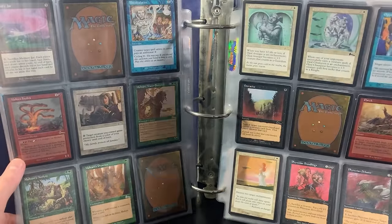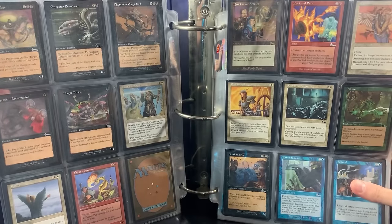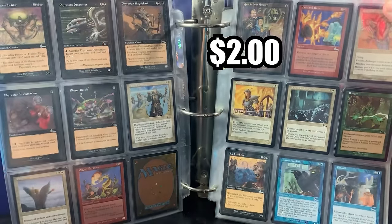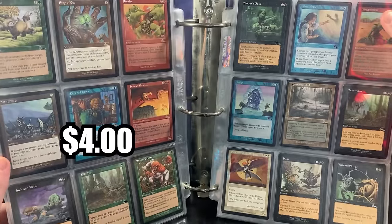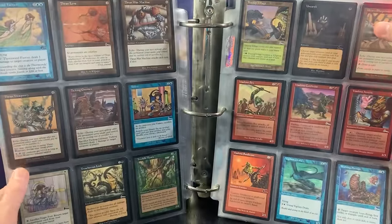What a throwback this is. When was the last time you've seen a binder like this preserved with old cards? And I think it looks like it might even be in alphabetical order. Pixel Amulet as well. Oh my god, Radiant Archangel — this is just so cool. Ring of Gix there. Scrap Heap, Spawning Pool, Subversion. Tree Top Village, Thran Lens.